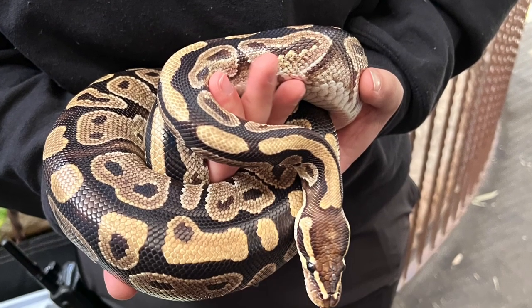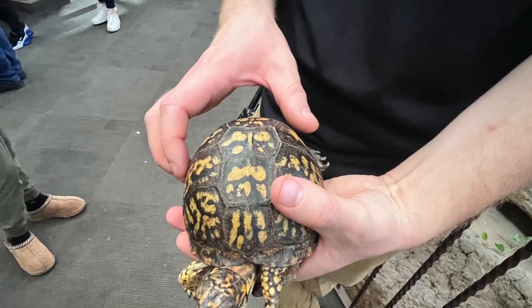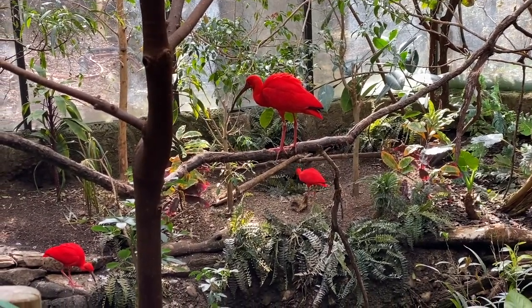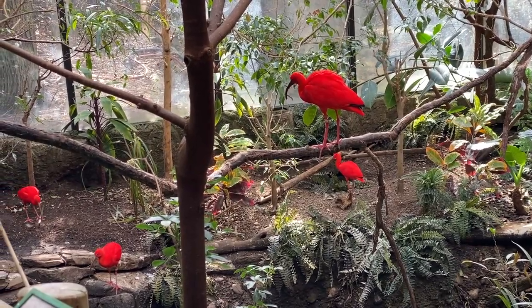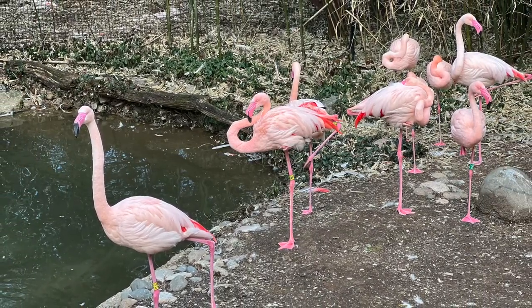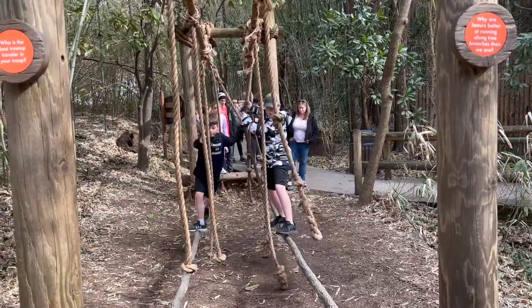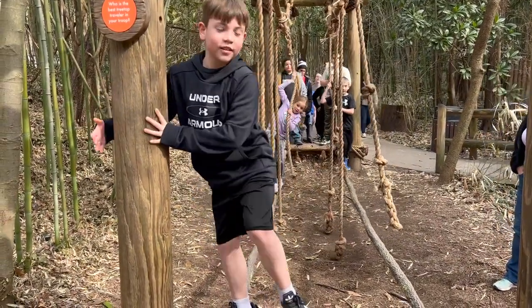Built in 1875, the reptile house is the oldest American zoo building. More than 35 reptile species call it home. There were a lot of people taking advantage of the warm weather and day off. We were definitely out of place without a stroller, which was a bittersweet revelation.